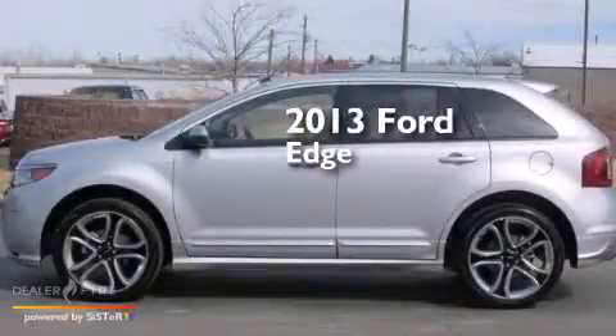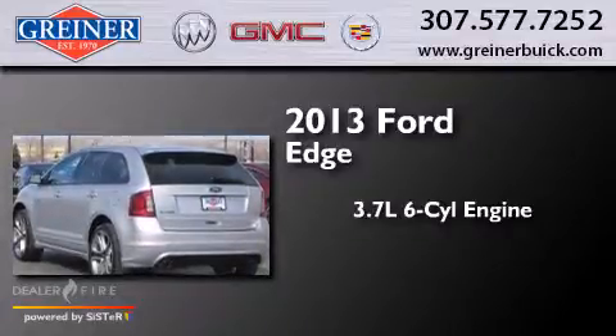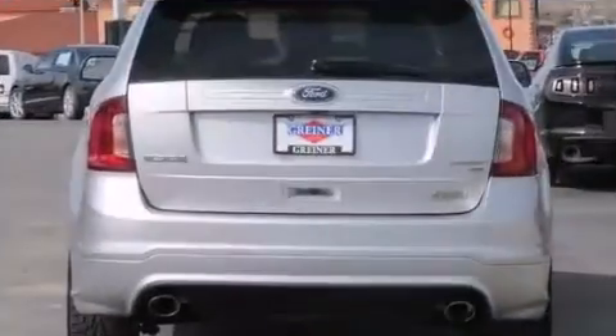This is a 2013 Ford Edge. It has a 3.7-liter six-cylinder engine, a six-speed automatic transmission, and all-wheel drive.